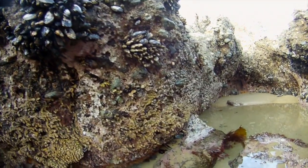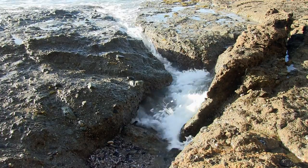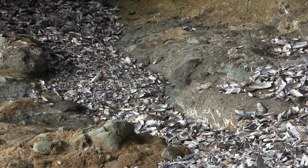Continue along to the north and look at the upper parts of the surge channels. Some of these locations have thousands of seashells that collect over time. This is a great area to see the different types of shells not normally seen by tide pool visitors.